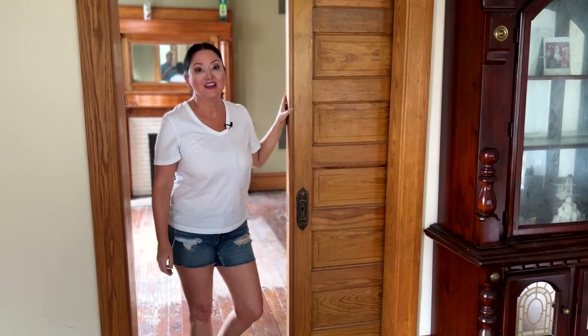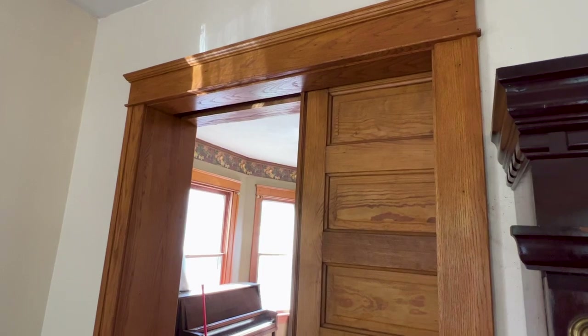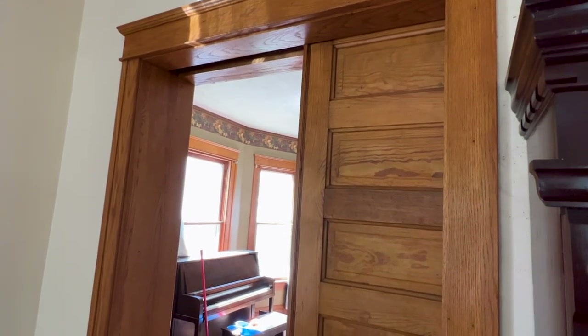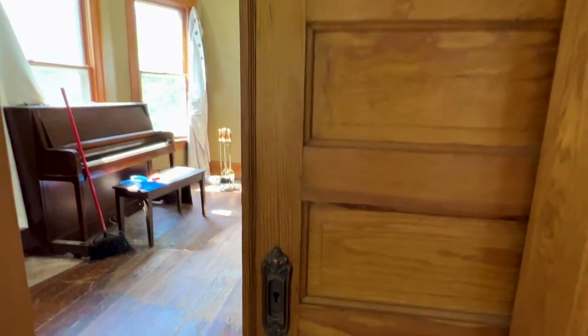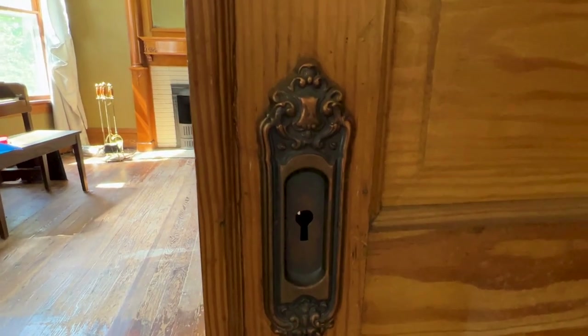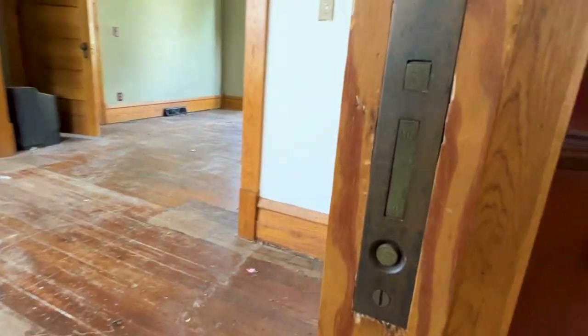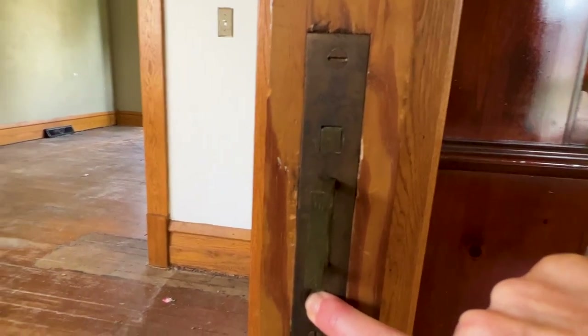My favorite: the gorgeous pocket door that spans the entire width of this opening. This one is pine, but a lot of the wood down here on the main floor is oak. The original hardware still remains and still functions.